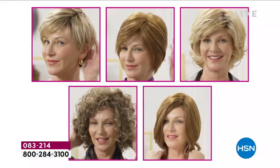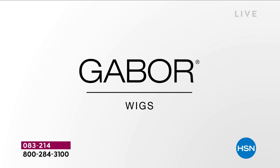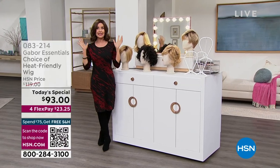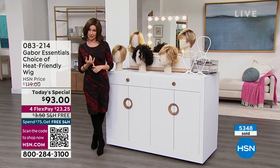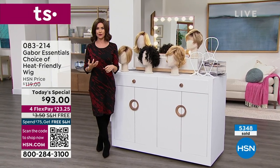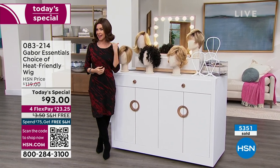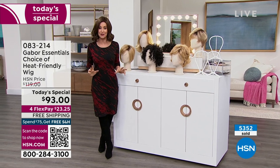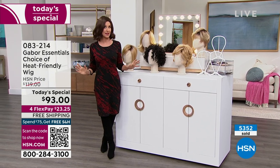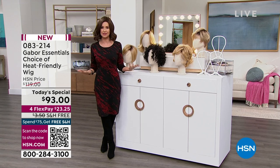One size fits all. Whichever color is speaking to you, whichever one you've ever wanted to try out — if you want the easiest, fastest way to look fabulous, whether your hair is thinning, you go gray really quickly, or you just want to save a bundle on getting your hair colored and cut, this is the way to do it. We wait all year long for an amazing Today's Special from Gabor, and boy have they pulled out all the stops. This is $93, and you break it up into interest-free payments.